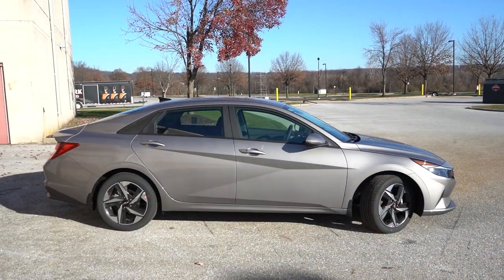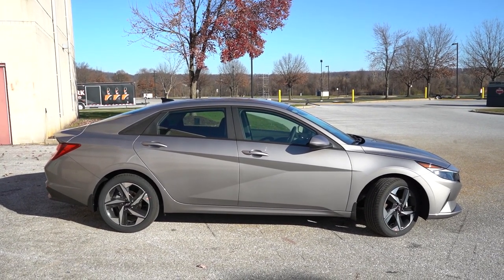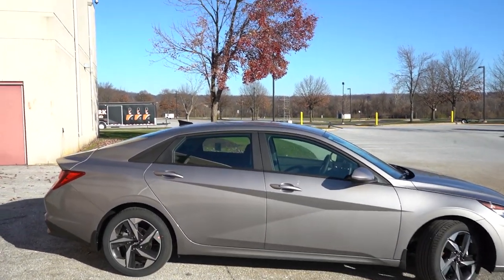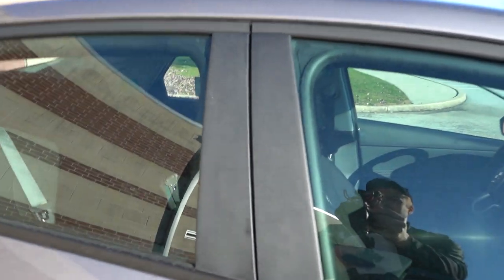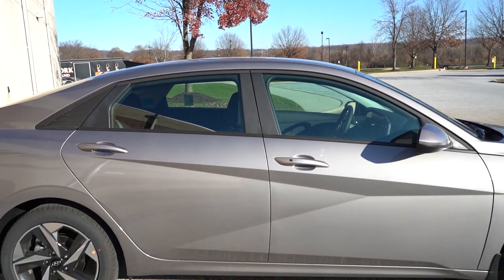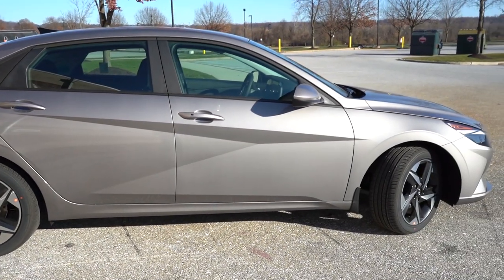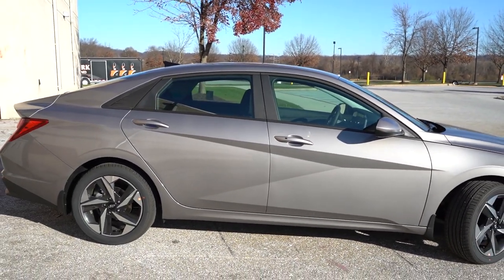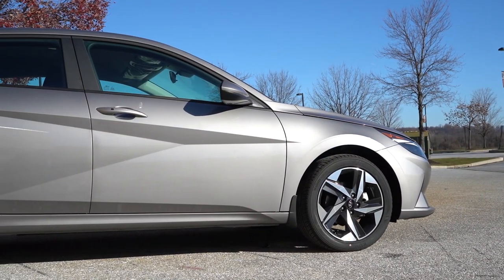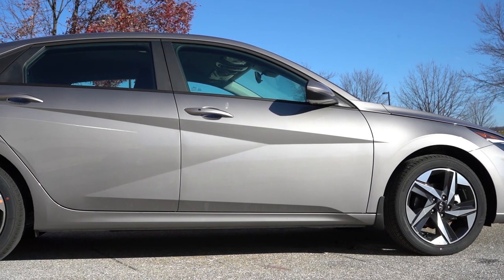Around to the side: black window surrounds are standard, while chrome window surrounds come on the Limited only. The window dividers are finished in matte black rather than gloss black. A cool design element is a Z-shaped line running through the side of the doors — similar to what you'd find on the Hyundai Tucson — making it look like nothing else on the road. Body-colored door handles and body-colored power-adjustable side mirrors come standard.